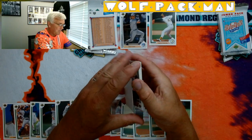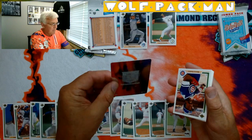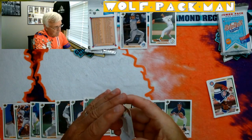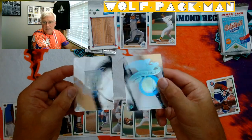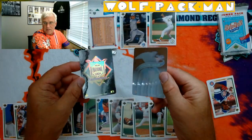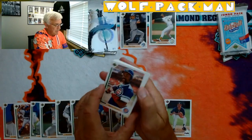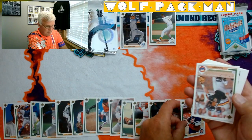Here's another thing put in every pack — a hologram. It's supposed to be of a team, but this one — actually, I got National League and American League holograms in this particular pack. Kind of cool. Sean Dunston — Cubby. Had a good run there.